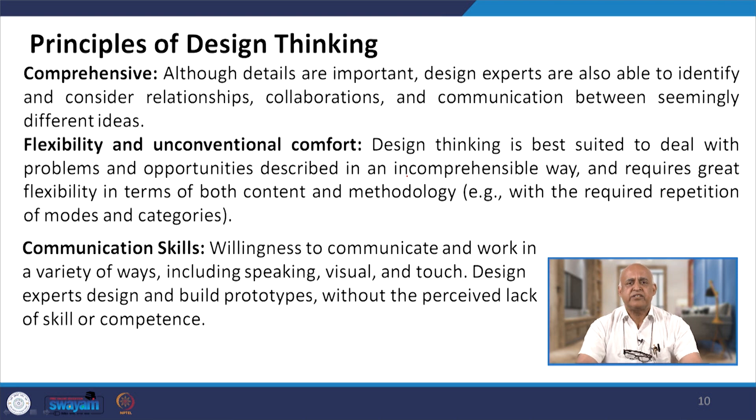Flexibility and unconventional comfort: design thinking is best suited to deal with problems and opportunities described in an incomprehensive way, requiring great flexibility in terms of both content and methodology — for example, repetition of modes and categories. Communication skills and willingness to communicate in a variety of ways — including speaking, visual and touch — are important. Design experts design and build prototypes without a perceived lack of skill or competency, and proper communication between the designer and customers is essential.